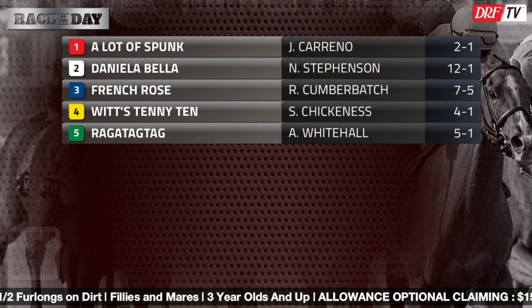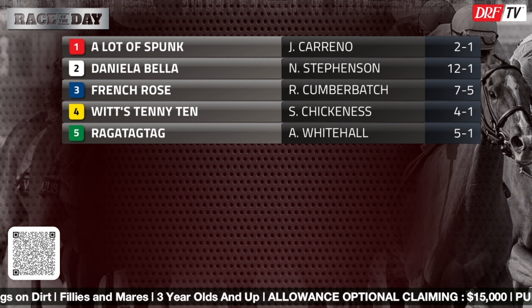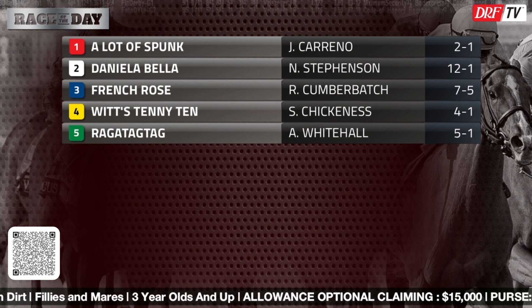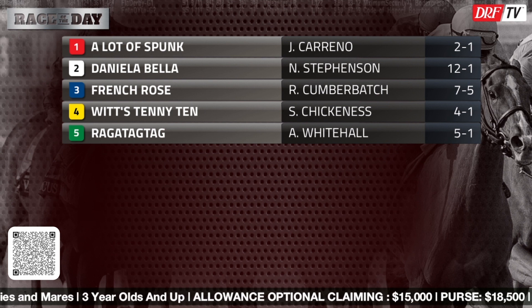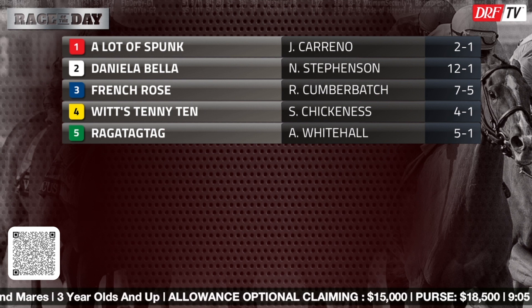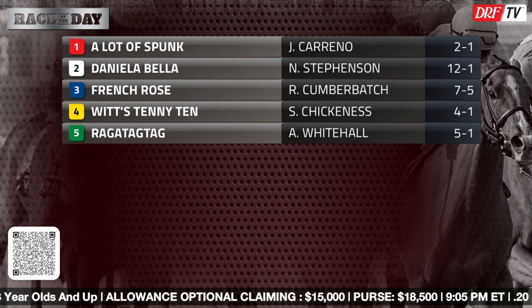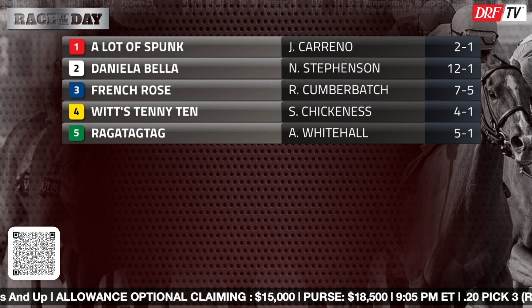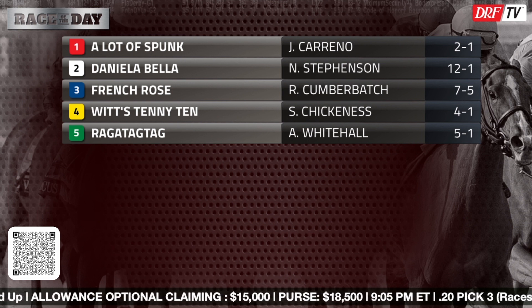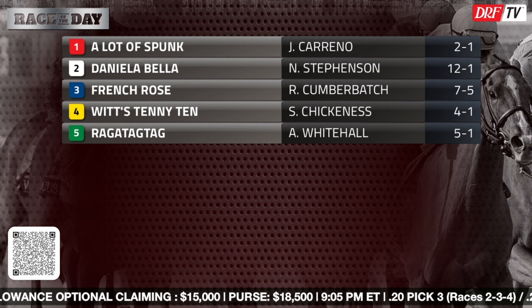Here's the field for race number two at Asinaboya Downs — we're going five and a half furlongs. Please scan the QR code for Race of the Day access on your mobile device. It's a pretty big evening at the Downs on Monday. Race number one is a stakes race, race two is our DRF Race of the Day. Race number four kicks off the $1 pick four with a $50,000 guaranteed pool. Race number three is the opening leg of the 20-cent ASD jackpot pick five, with a carryover of over $209,000 into the jackpot pick five on Monday evening.